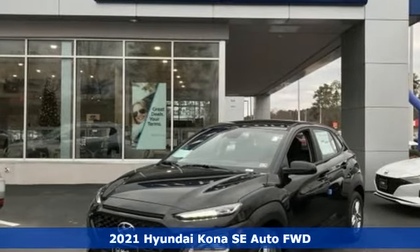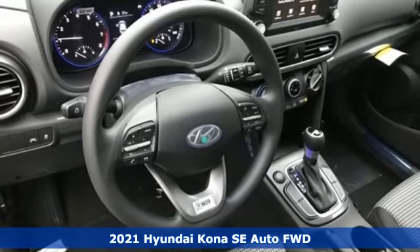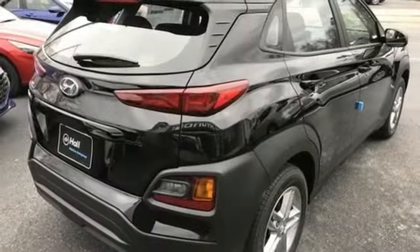Here's a new 2021 Hyundai Kona. The brilliant design means it's not just expressively styled, it's also perfectly sized. Plus, it offers an exciting list of features.